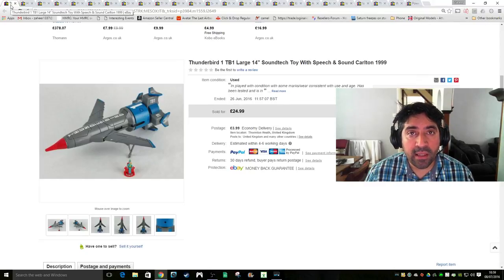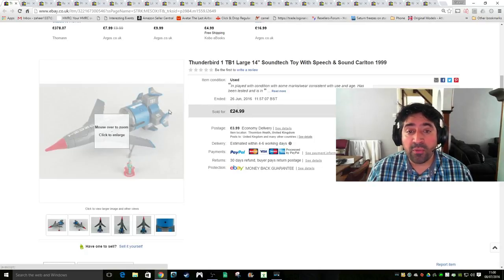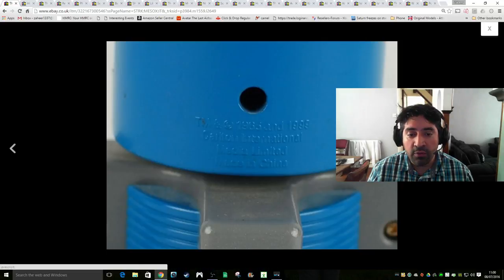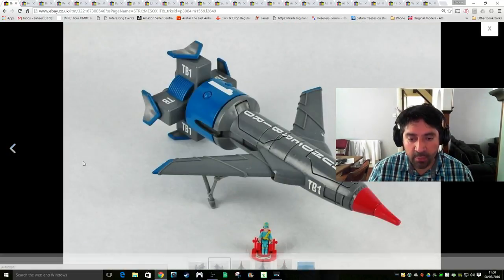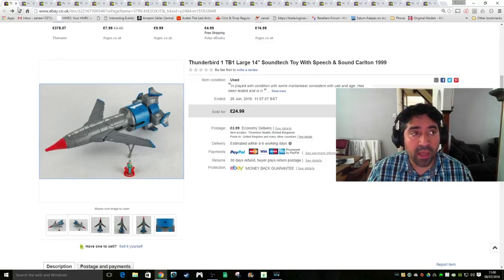Next item is something I picked up quite recently from auction - I paid around £3 for it. This is Thunderbird 1, the Soundtech by Carlton, and it was in good working order. I took photos of the different sides and it came with a little Thunderbird figure in a chair. I accepted an offer of £19 plus £3.99 shipping and it sold very quickly - happy with that sale.